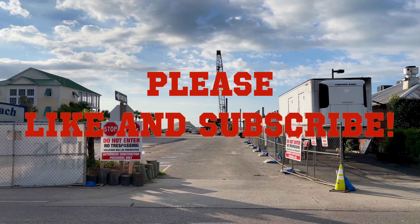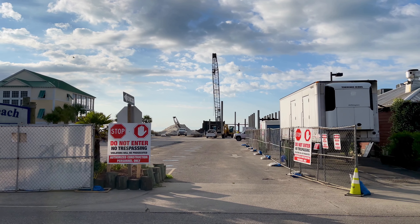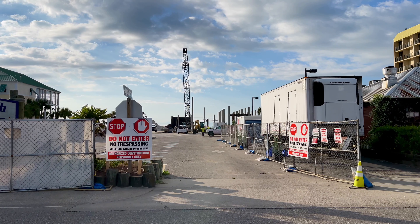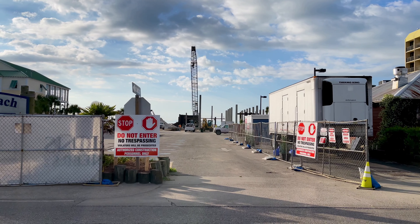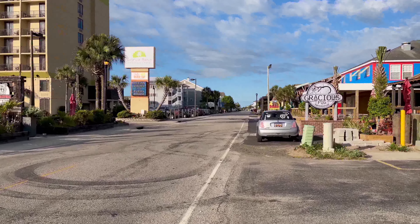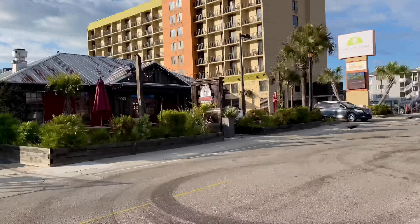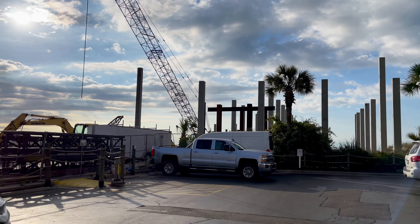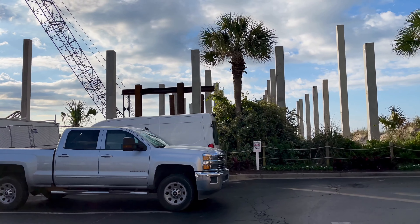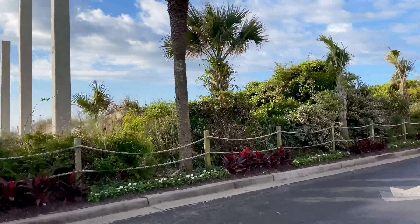Today we're stopping by the construction site for the Surfside Pier. I have not been here since sometime in March, so I'm probably going to see quite a bit of difference between this video and the last. I can already see they have several pylons around the area where the restaurant sat before. The recording of this video is May the 6th, around 8:30 in the morning, and it's probably around 70 degrees with just a light breeze. I think it's going to be a pretty nice day overall.